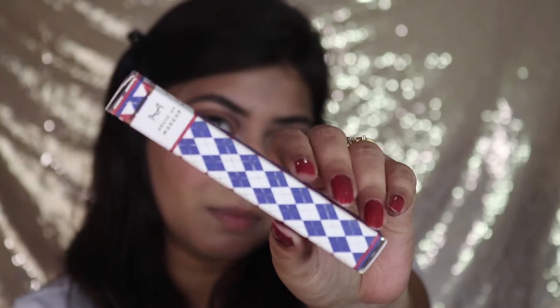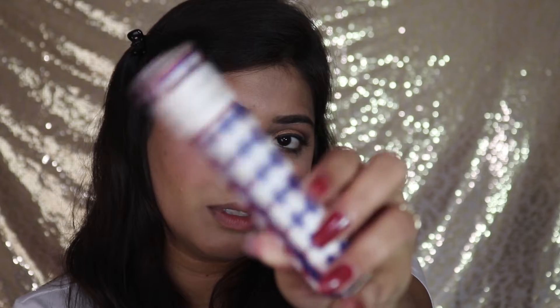First, let's talk about the Pout Potion Liquid Matte Lipstick. It's in the shade Drama Queen, which I think is the most famous shade in this range. This lipstick retails for 850 rupees, it is made in Italy, and the shelf life is three years. The outer packaging looks really beautiful.